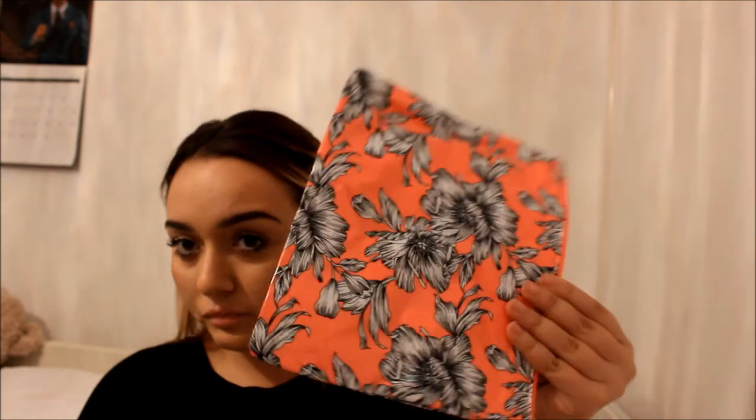From Primark I also got this little wash bag — it's £2. I like these when I go to the pool to put my phone, room card, and iPod in, so I know my phone won't get wet.